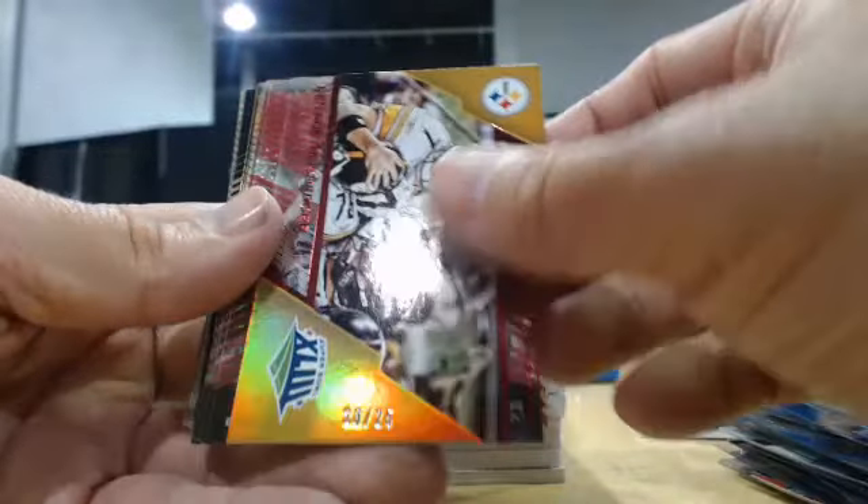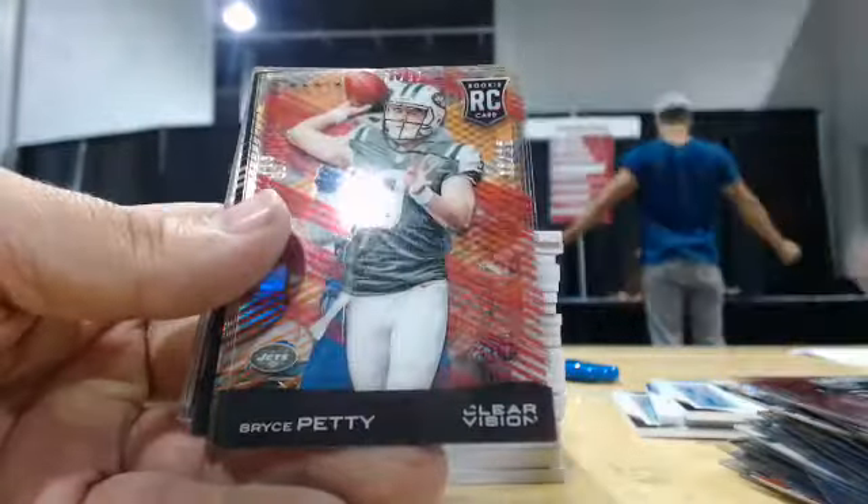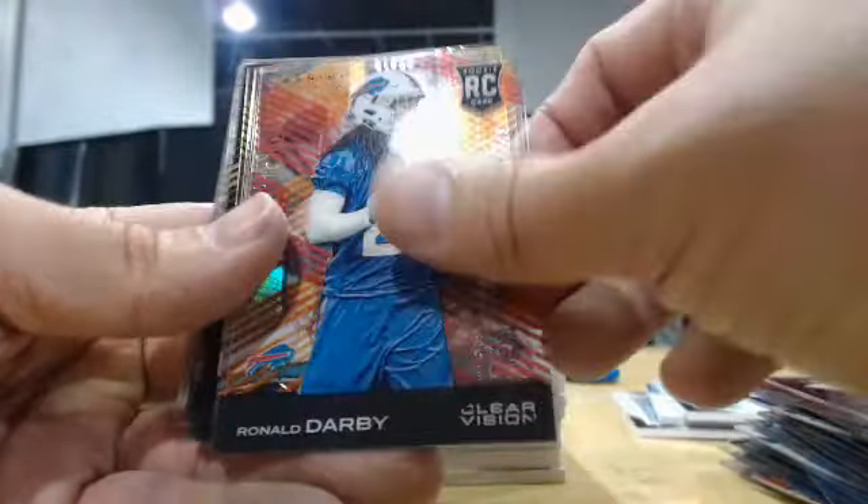Gold: Roethlisberger. Red to 25: Byron Jones, Earl Jackson, Bryce Petty, Jersey number, Ronald Darby.